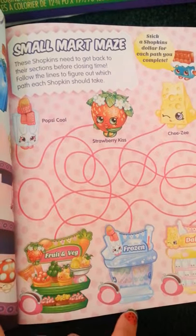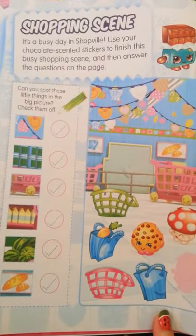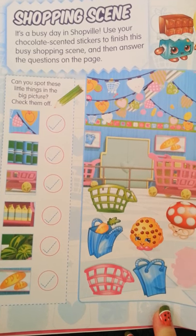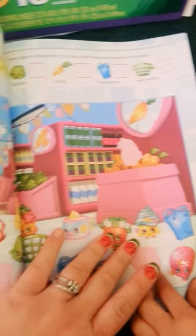Here we have a little maze — I love mazes, mazes are fun. And then we have a shopping scene where you're going to use your chocolate-scented stickers to finish the busy shopping scene and then answer the question down the page. That looks like Wobbles.